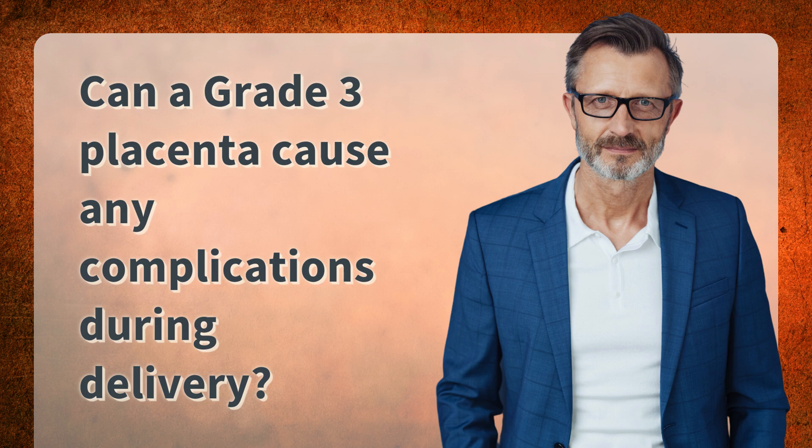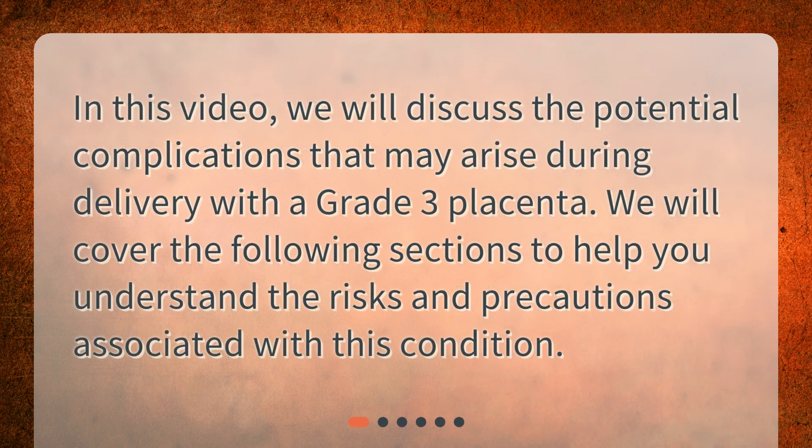Can a grade 3 placenta cause any complications during delivery? In this video, we will discuss the potential complications that may arise during delivery with a grade 3 placenta. We will cover the following sections to help you understand the risks and precautions associated with this condition.